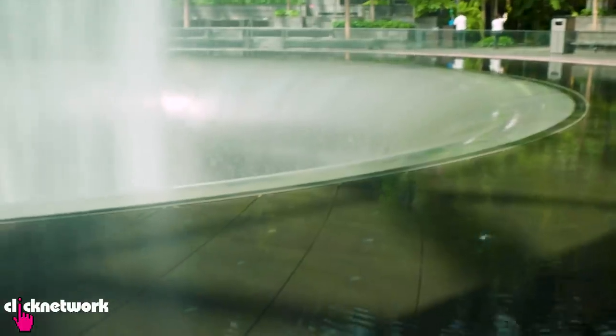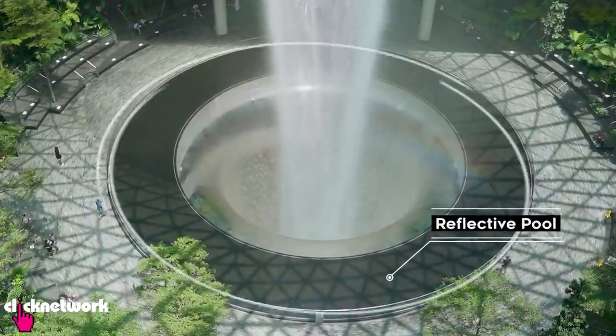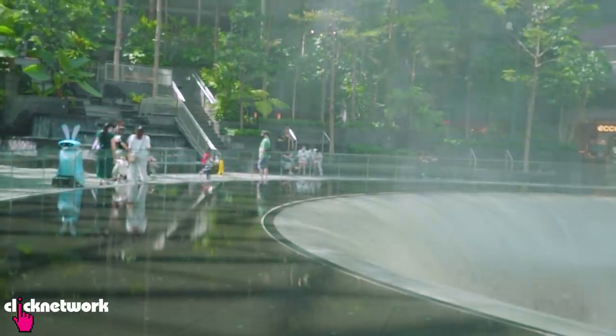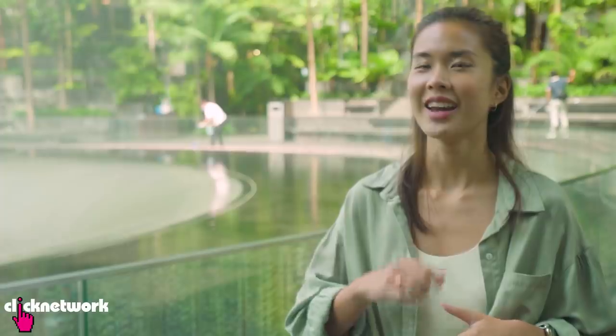I noticed there is a flatbed surrounding the fountain — is it just for aesthetic purposes or is there a function? The flatbed that you see here is actually called the reflective pool. It serves two functions: one, it catches the evaporation from the fountain; secondly, it prevents members of the public from getting too near to the fountain. The water then flows down to the acrylic panel and creates the water skin effect, which can be observed from the basement too.